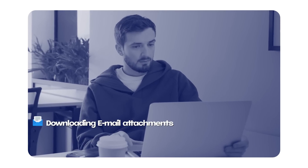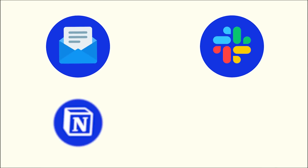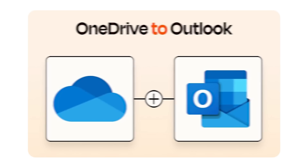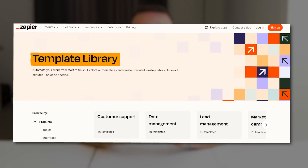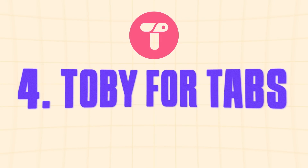We all have those repetitive tasks that feel like they eat up half of our day — like downloading email attachments, uploading spreadsheets, or copy-pasting information between apps. That's where Zapier comes in. This extension seamlessly connects your favorite apps like Gmail, Slack, Notion, and Drive so they can work together automatically, saving you a ton of time. Zapier uses something called Zaps — simple automated workflows that connect your apps and automate your entire flow. Everything happens in one step with no manual work required, and it even has ready-to-use templates so even if you're not tech-savvy you can create Zaps in no time.